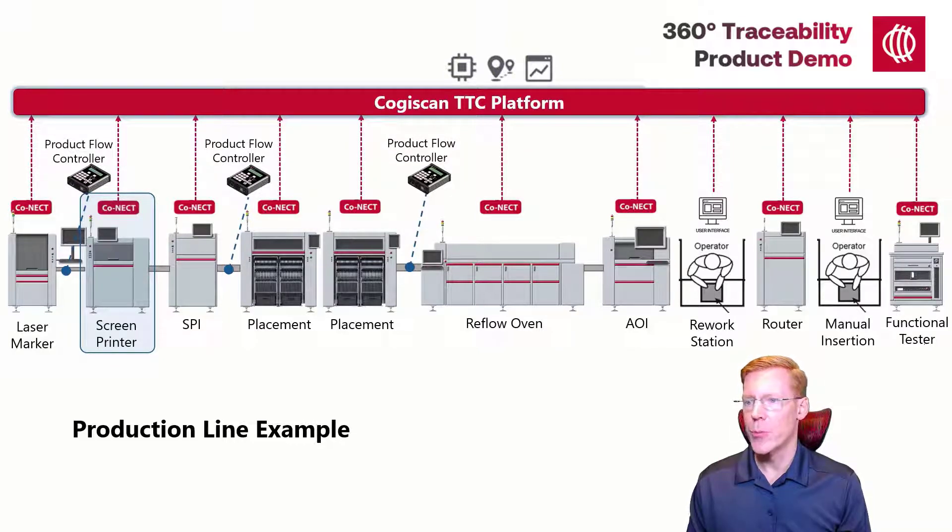After the stencil printer, the product will be conveyed to a solder paste inspection machine. Cogiscan will communicate directly with the machine to automatically collect the serial number and inspection results. These inspection results can include defect descriptions, defect images, and a link to the inspection results file.